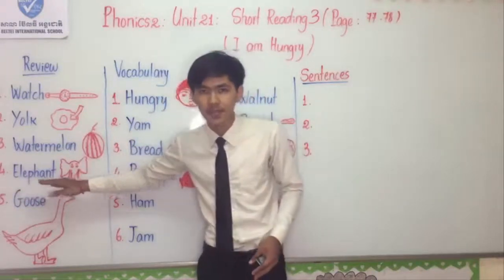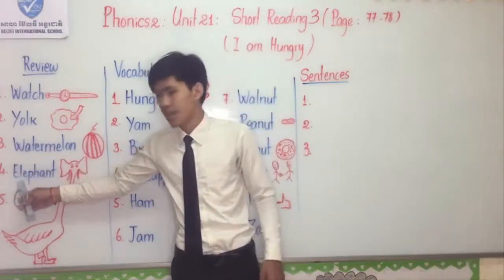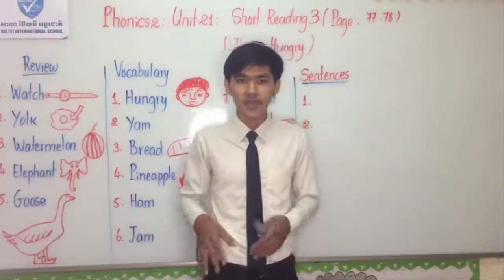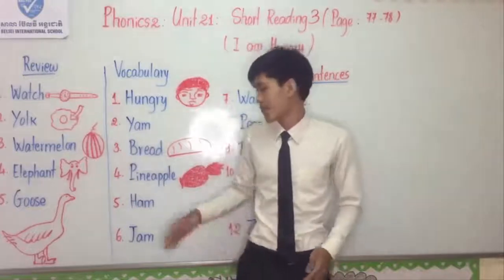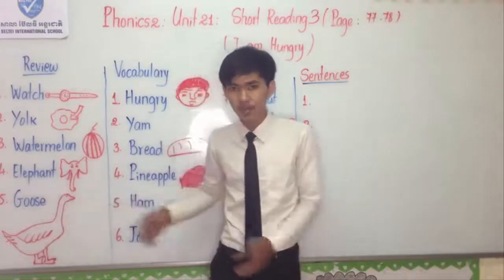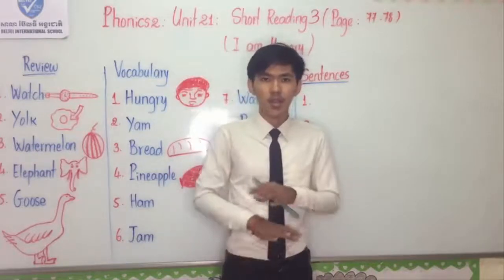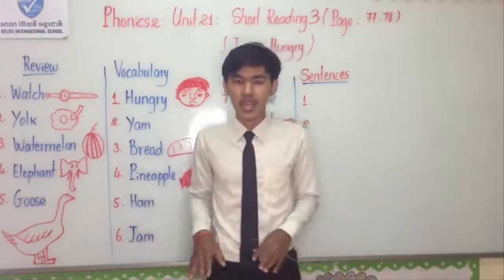Number four: Elephant. I spell: E-L-E-P-H-A-N-T. Elephant is the kind of animal that lives in the forest. It has a long nose, big ears, and a big body. Number five: Goose. Goose is the kind of animal that likes to swim in the water, and its shape looks similar to a duck.